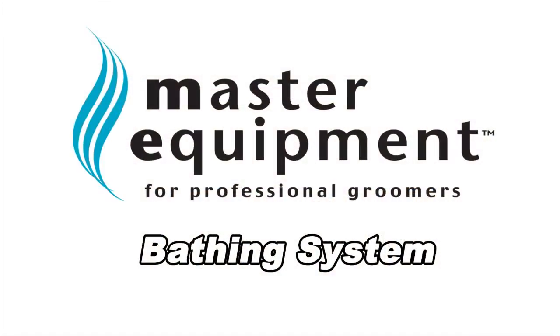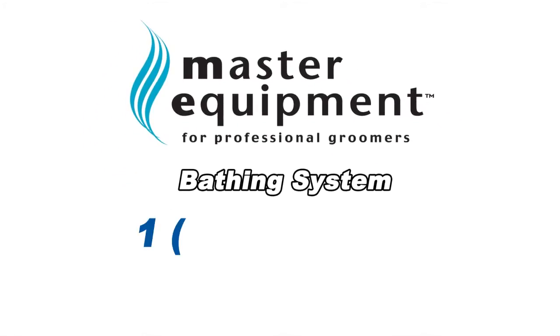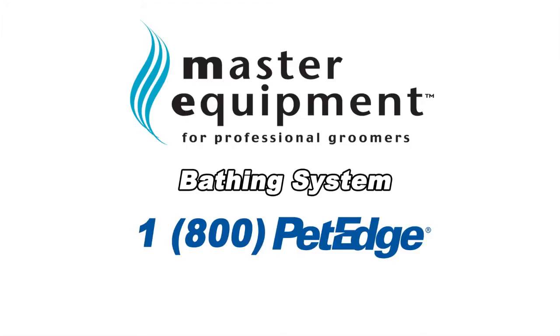For more information about this product and our entire line of Master Equipment products, please call 1-800-PET-EDGE or shop online at petedge.com.